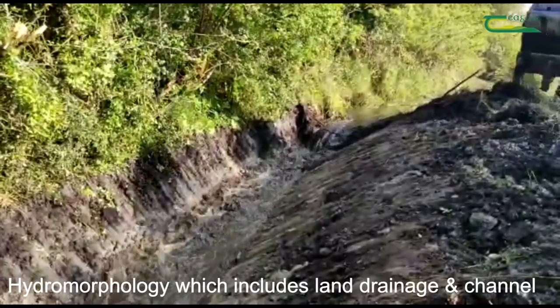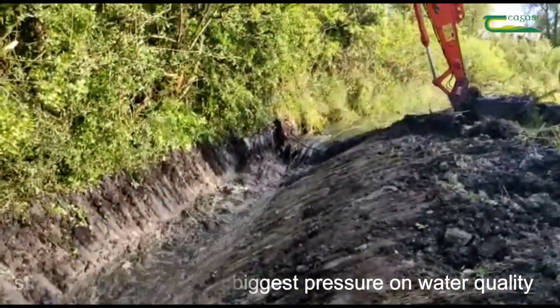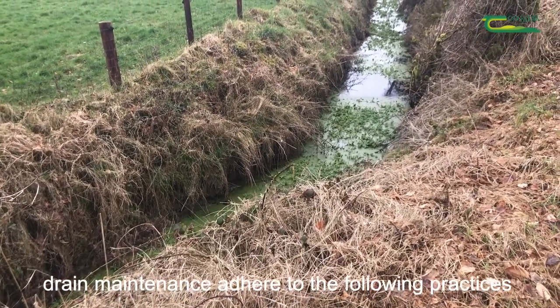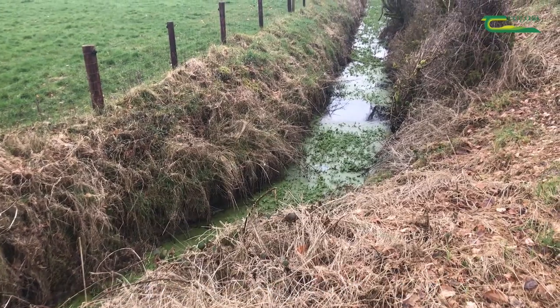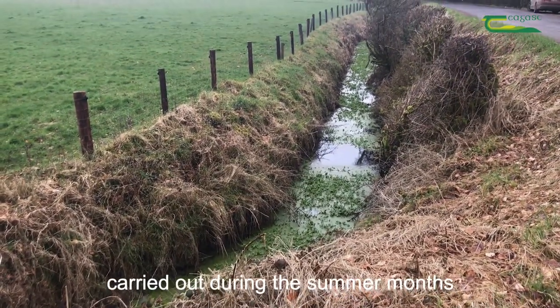Hydromorphology, which includes land drainage and channel straightening, is the second biggest pressure on water quality in Ireland. To minimise sediment and nutrient losses when carrying out drain maintenance, adhere to the following practices. Any maintenance to surface water drains should only be carried out during the summer months.